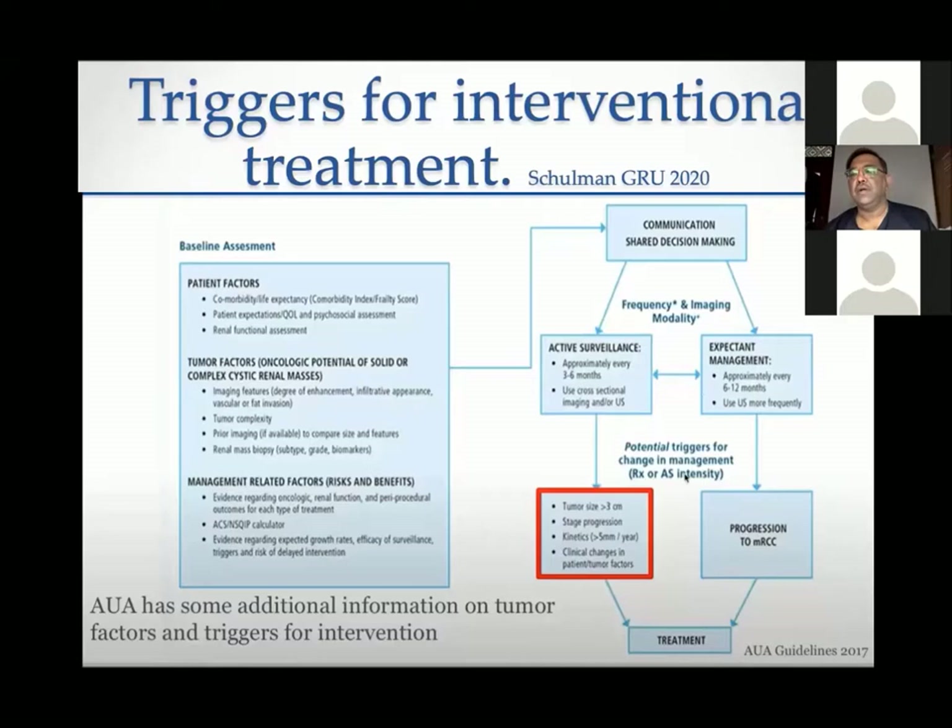What triggers the need for intervention from active surveillance? If size increases beyond three centimeters, since between three and four centimeters the chances of metastasis increase, and after four centimeters they increase significantly. Stage progression — if biopsy shows the Fuhrman or WHO grade has moved from low to high, from grade one to two or two to three — then consider intervention. If kinetics exceed five millimeters per year growth, that also triggers active treatment.